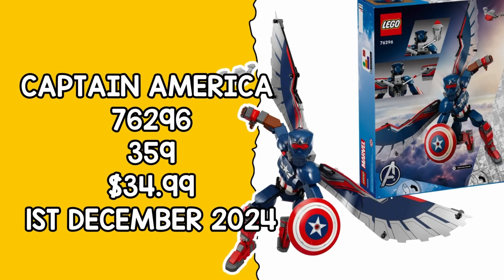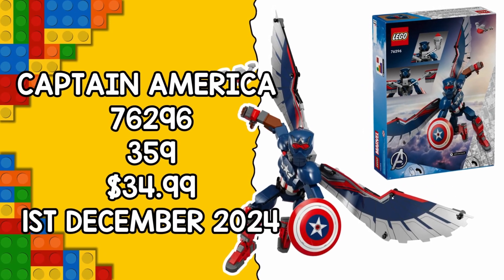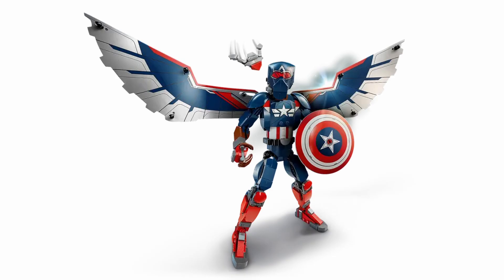Our second set is set 76296, the new Captain America construction figure. This brings us a brick-built Sam Wilson in his full Captain America suit, wings and all. This model has 359 pieces and will retail for $34.